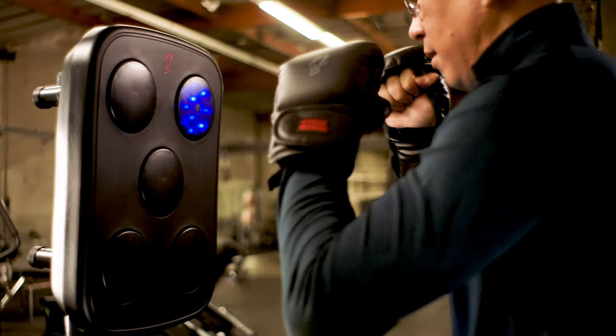Cycle Boxer differs from other workouts because you're utilizing two types of training modalities. Basically, the Cycle Boxer is utilizing both strength training and cardio.